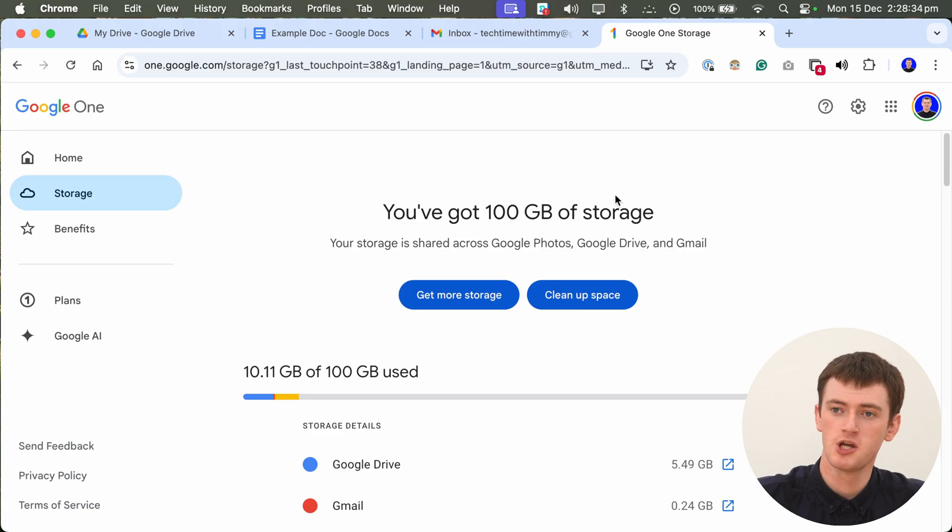You will now have 100 or 2000 gigabytes of Google storage to use for Google Drive, Google Photos, Gmail, and anything else. You can also share your storage with up to five accounts — if you have a second Google account or a family member running out of storage, you can share your 100 or 2000 gigabytes with them. That will be covered in a future video. Hopefully you found this helpful!